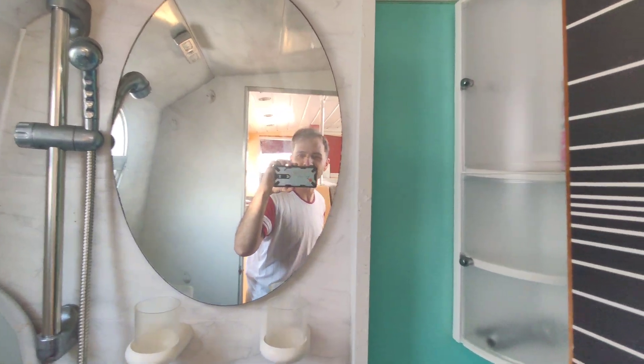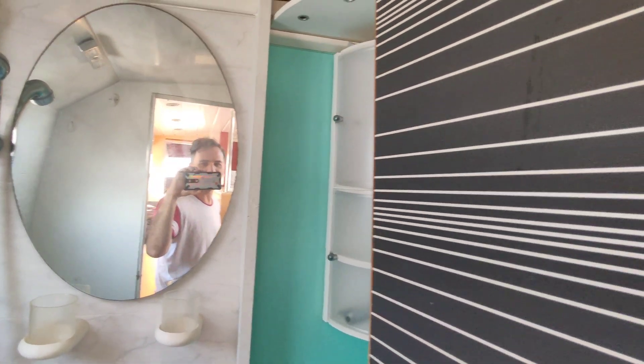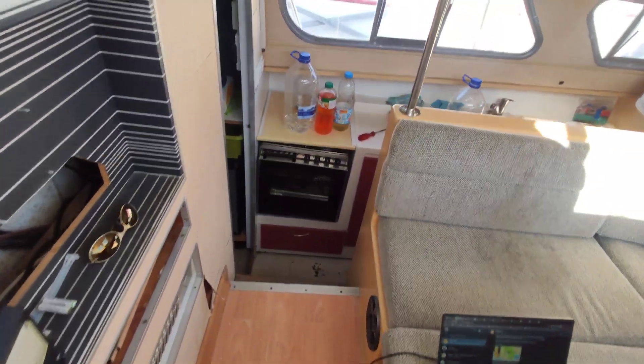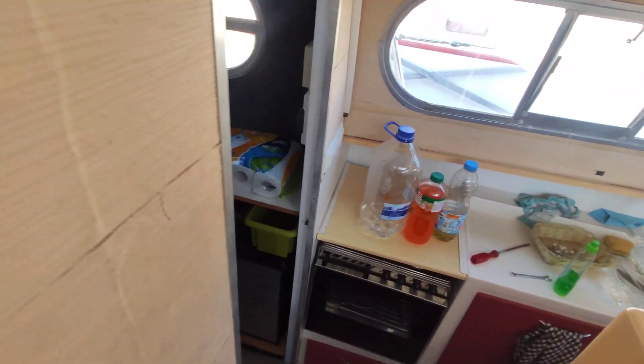That's me — hello. I haven't showered today, I need a shower, but boat work is dirty. Right, from there we go up the stairs again and we can go down to the other side.